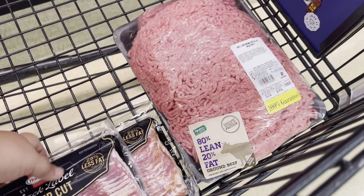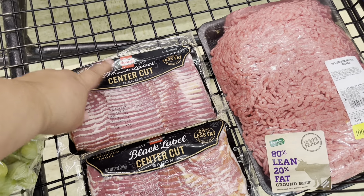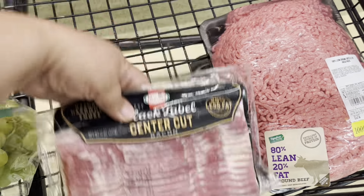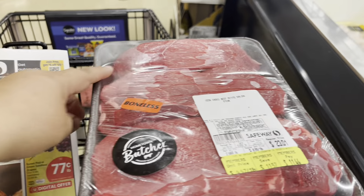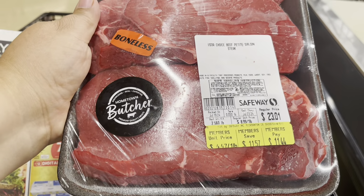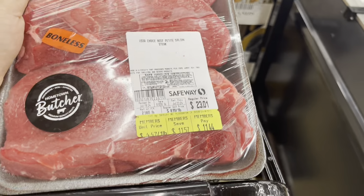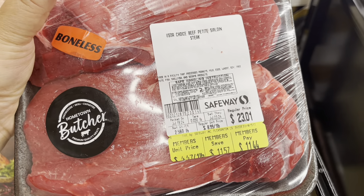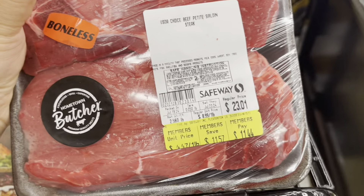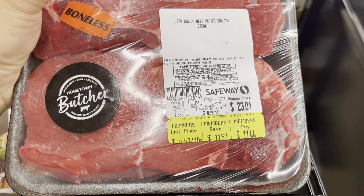I got the center cut — I normally don't get this but since I can get it for the same price, why not. The petite sirloin is $3.97 a pound. I found this nice package and it's tagged $4.47 a pound, but it still rings at $11.44 — it's a good price, but I'm going to make sure it gets rung up at the right price.